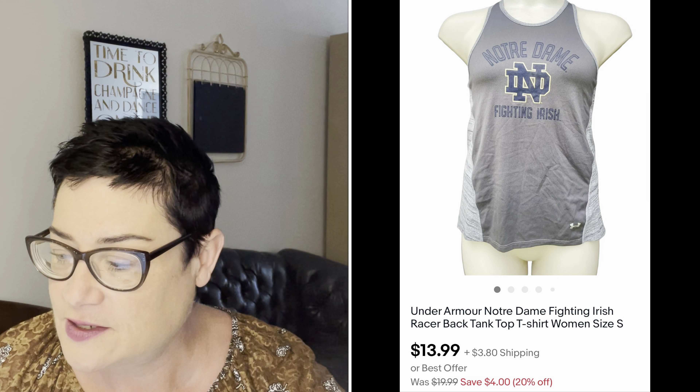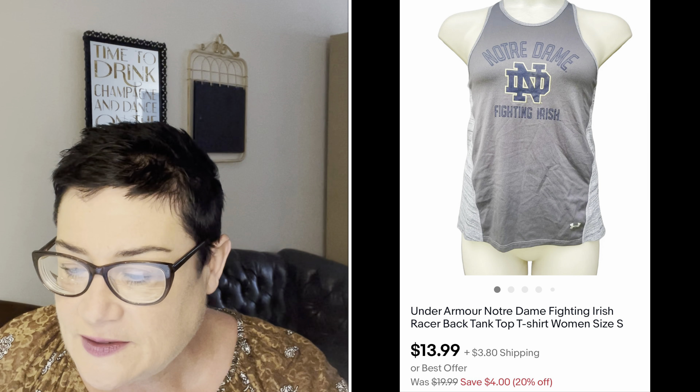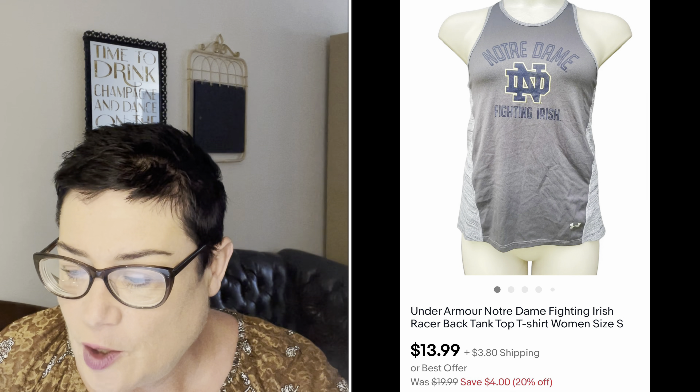Next, Under Armour Notre Dame Fighting Irish racerback tee — picked it up for $1, sold it for $18.99; buyer was all in for $13.99. I don't pick up things like that often, but I picked this one up because it had a lot going for it: Notre Dame, Under Armour, racerback style, and the Fighting Irish logo — not just one thing selling it.